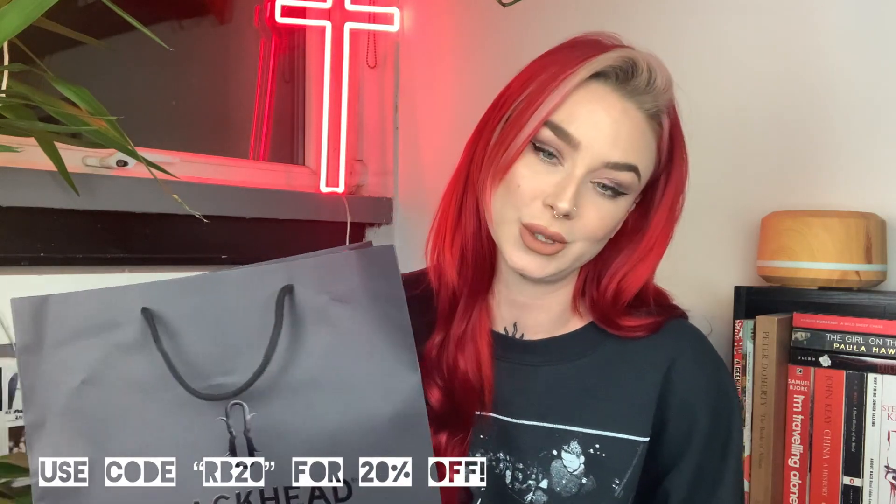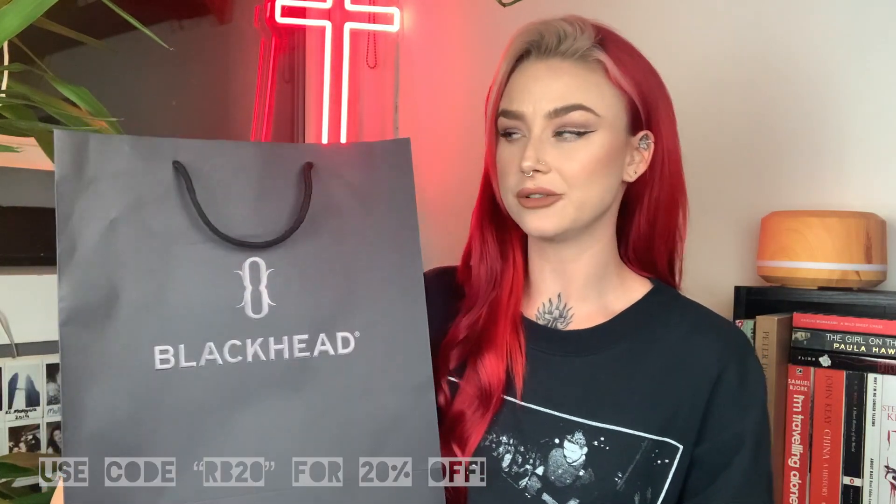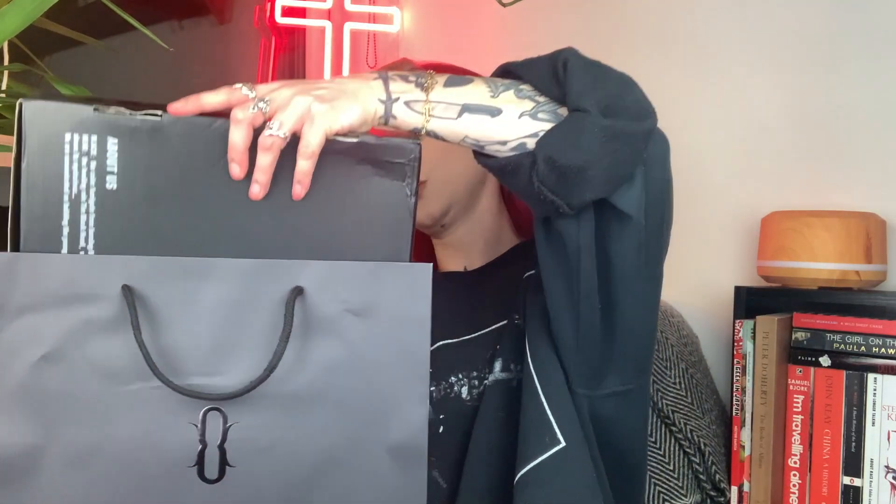So I'm gonna unbox this with you now and do a little review. You'll have to go check out their website to go and look at their storefronts because it's literally amazing and it's just so cool. One of my favourite things about this brand has definitely got to be the packaging and the branding. It's just so cute.